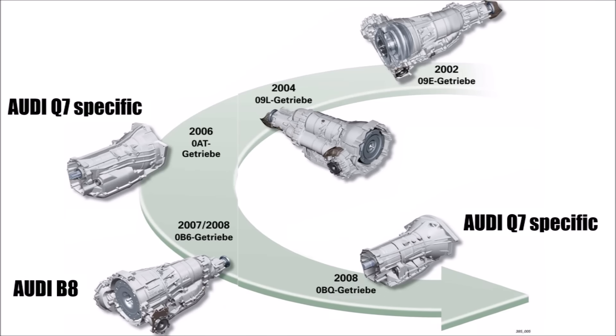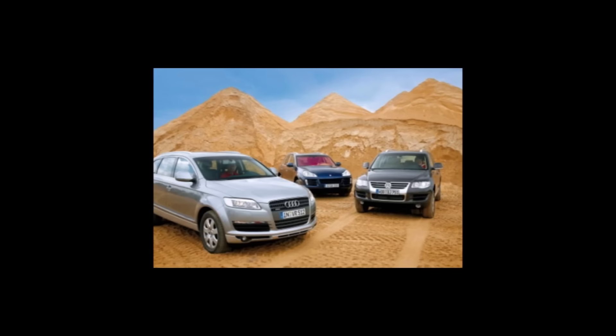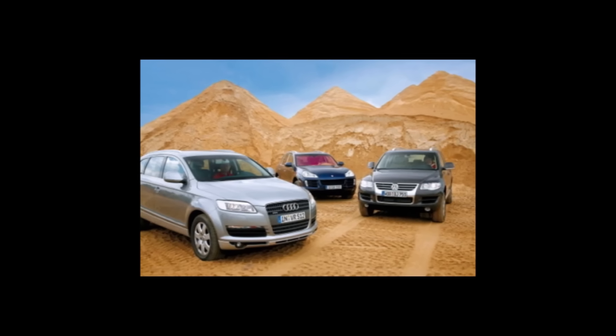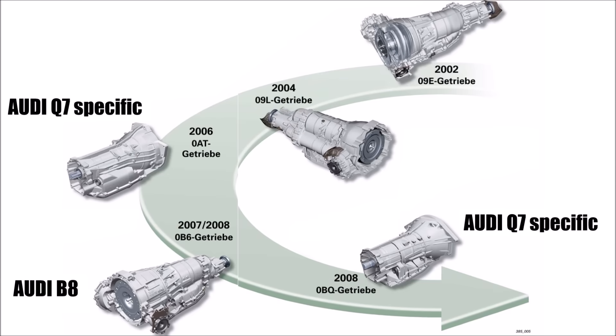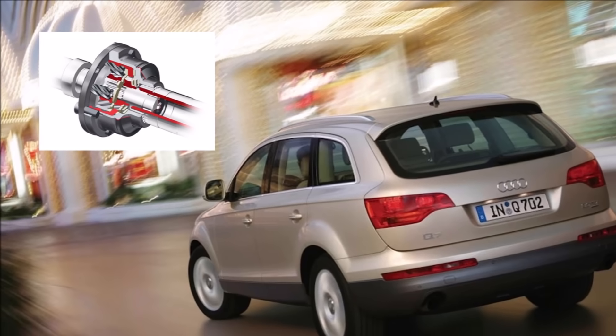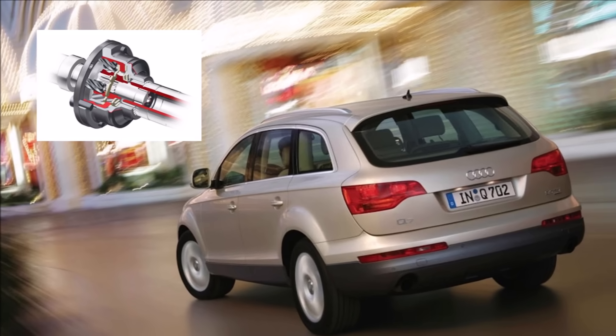The same internals of this new gearbox generation were also used for the new Audi Q7. But because it used the extreme off-road platform of the Touareg and Cayenne with reduction gear and diff locks — although the Q7 never had that — the case design is different. The innovation the Q7 brought on the road was the new rear-biased Torsen differential Type C.